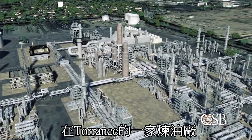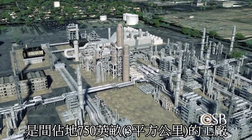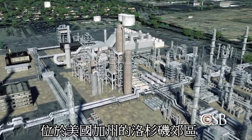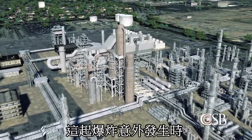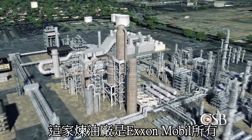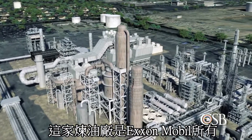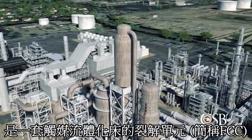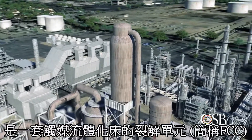The Torrance Refinery is a 750-acre facility located just outside of Los Angeles, California. At the time of the explosion, the refinery was owned by ExxonMobil. An important part of the refining process takes place in the facility's Fluid Catalytic Cracker, or FCC unit.